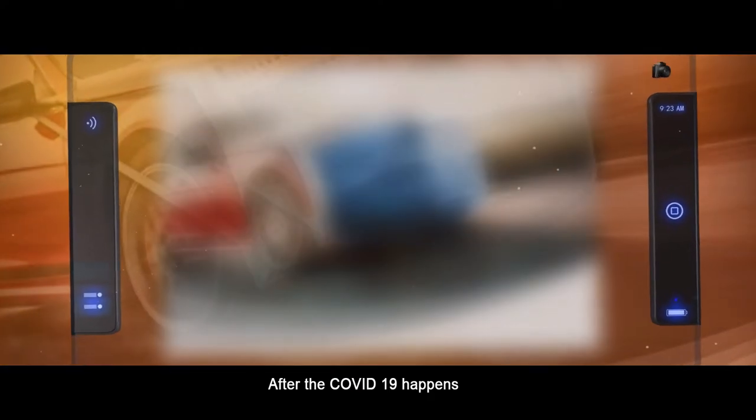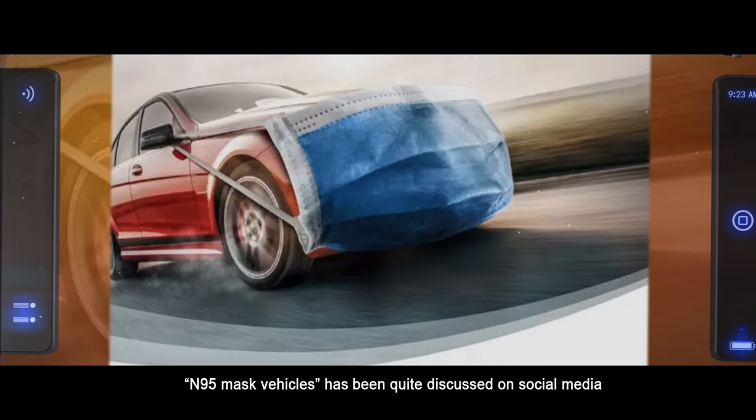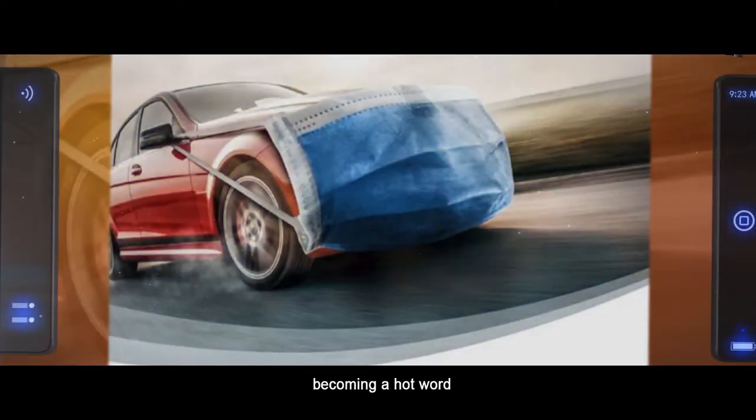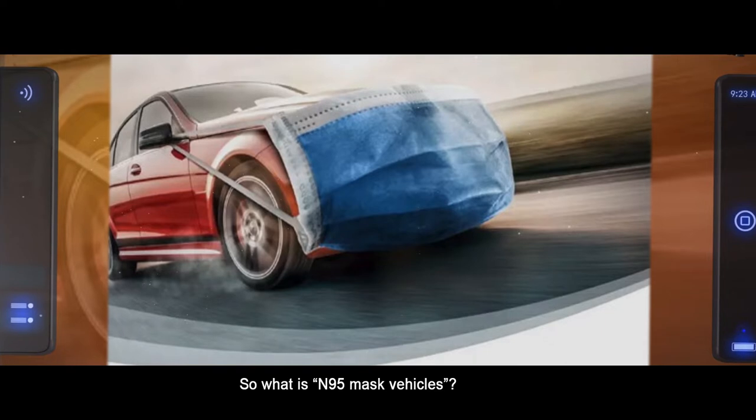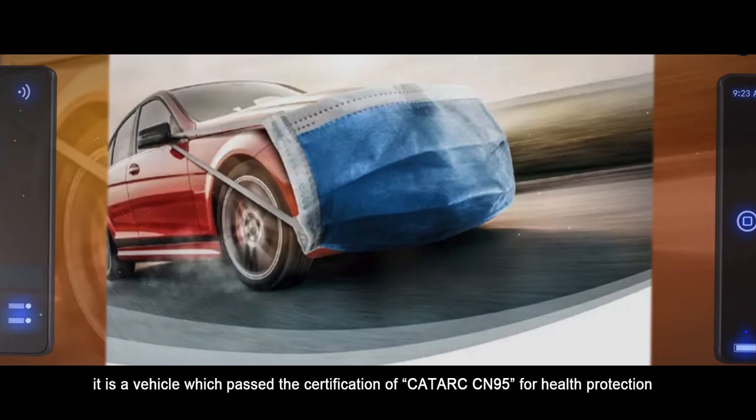After COVID-19 happened, the N95 mask vehicle has been quite discussed on social media, becoming a hot word. So, what is an N95 mask vehicle? It is not a mask, nor an ordinary vehicle. It is a vehicle which passed the certification of CarTac CN95 for health protection.